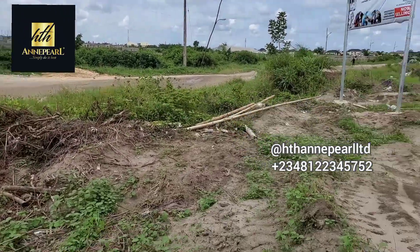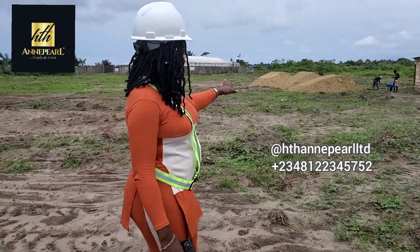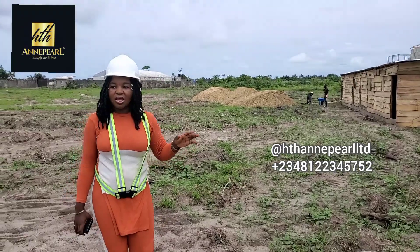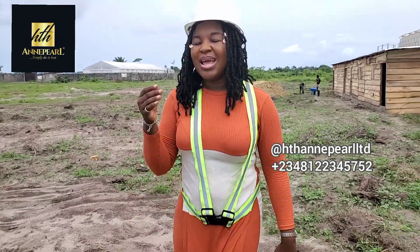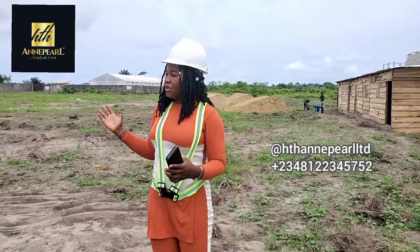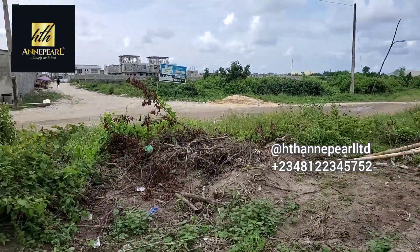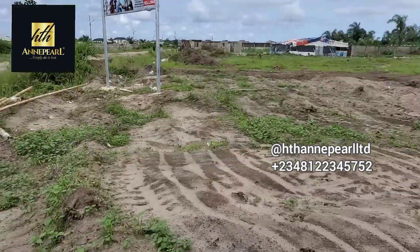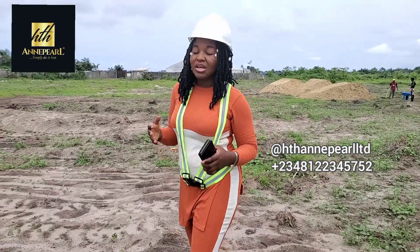Another thing you should know about this particular off-plan is we have started. As you can see, we just offloaded some sand right here. We're going to start the foundation as fast as possible. The estate gates will be facing a major road. All of these roads are going to be tarred. And all the way from the express to where this particular estate is, is less than a 6-minute drive.